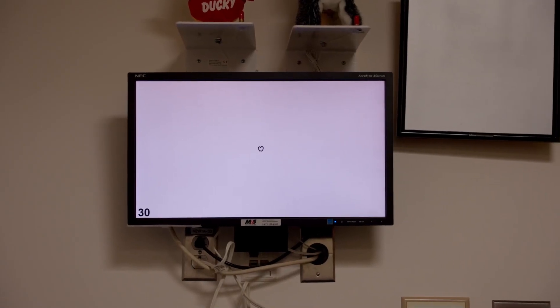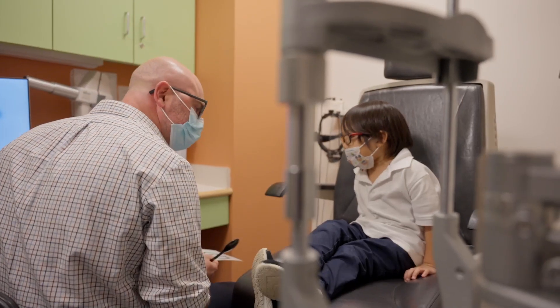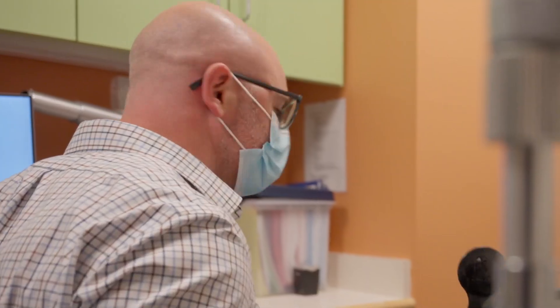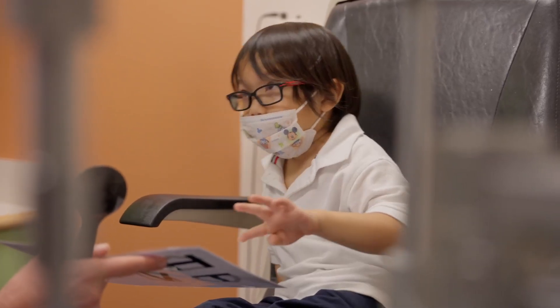Can you see the shape up there? You show it to me. Good job. What's that one? Good job.